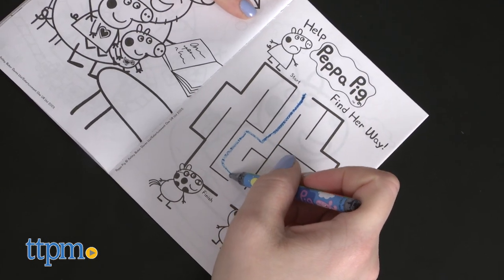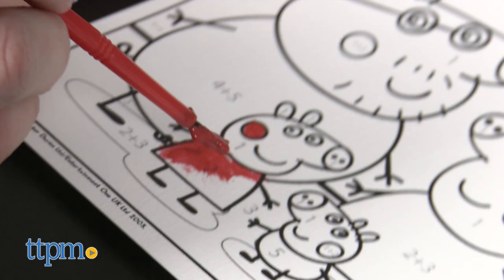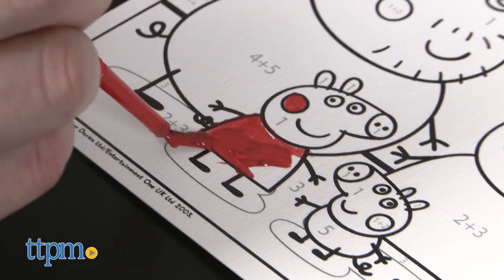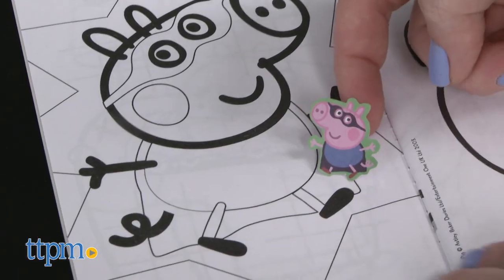These kits offer fun ways to keep Peppa Pig fans ages four and up engaged in creative play. The kits are small but they would all be fun to have on hand as an activity at a Peppa-themed birthday party, if each kid had one as their home kit, or you could use them as party favors.